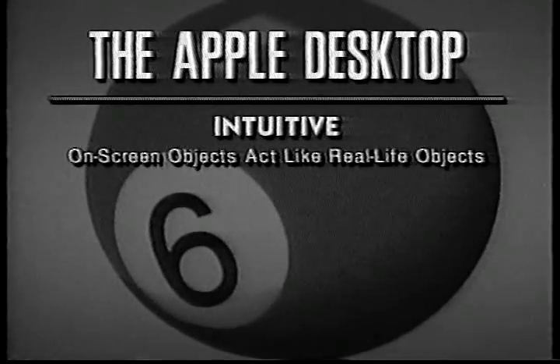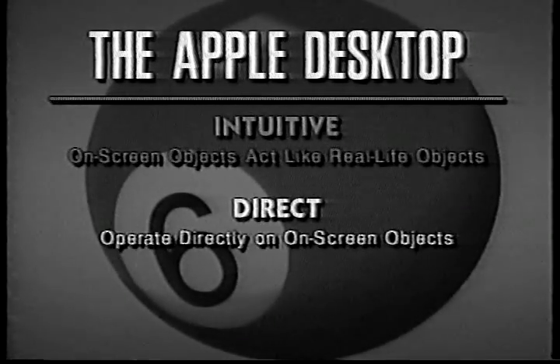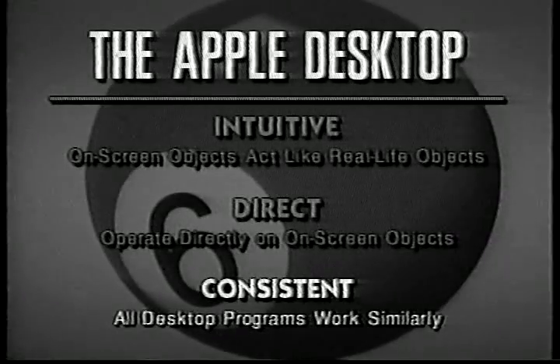The 2GS user interface is called the Apple desktop. It's the same user interface made popular by the Macintosh, and it has several advantages. First, the Apple desktop is intuitive — many of the things you see on the screen behave just like their real-world equivalents. For example, you probably already know how to use a calculator in real life, which means you already know how to use the calculator desk accessory included with System 6. The Apple desktop is also direct — you operate directly on objects on the screen by clicking them and dragging them around. Finally, the Apple desktop is consistent. The Apple 2GS can also run older 2E and 2C programs.